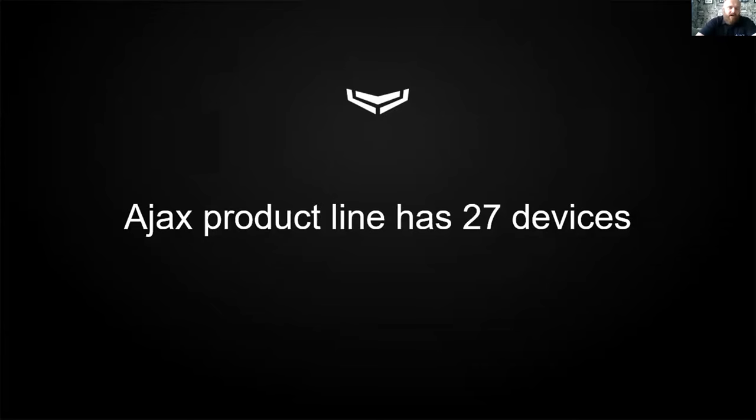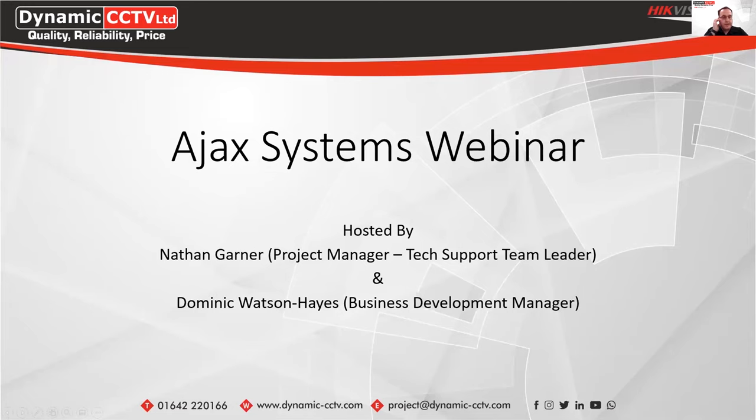We currently have 27 different products in our product range. I'll now pass you back over to Nathan to go through those in more detail and cover some of the features of those devices.